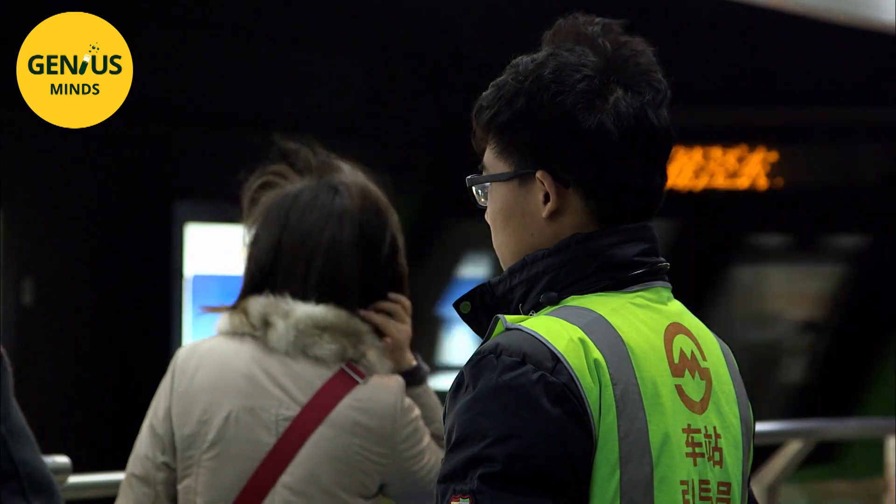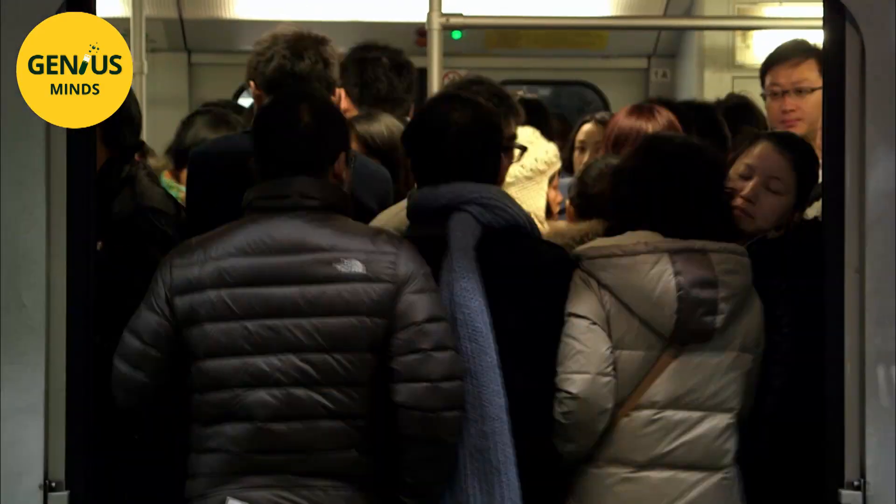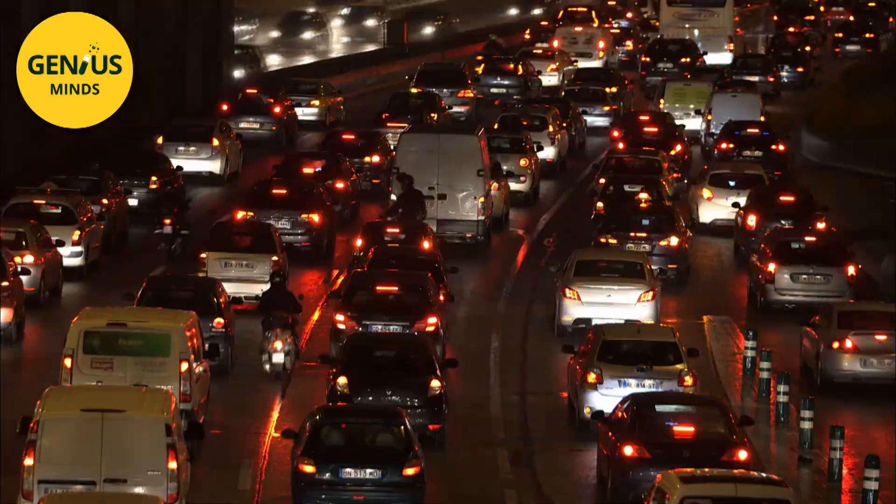In all major cities around the world, the arteries are clogged and space is lacking to create new infrastructures. In transportation, as in energy supply, the smart trend for cities is to use precise digital information to optimize flows and send more and more people down the same paths.